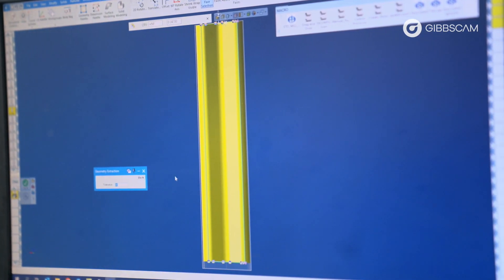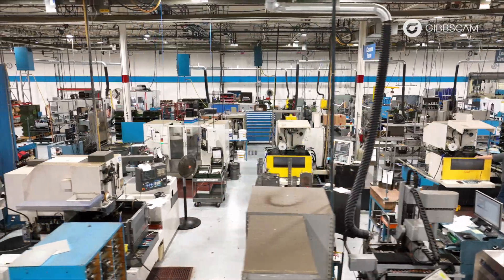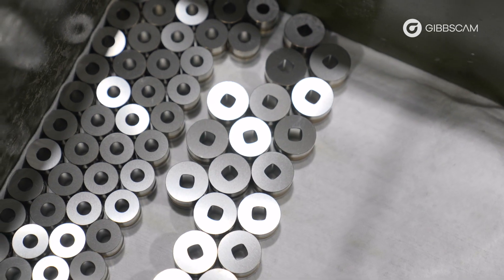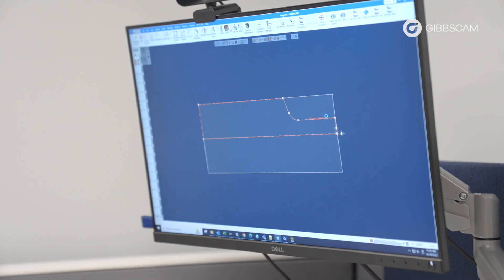My name is Jason Esch, I'm the senior manager of operations here at Wilson Tool International. Wilson Tool International is a precision sheet metal tooling manufacturer. Mostly we provide tools for customers in the sheet metal fabrication industry, pharmaceutical industry, nutraceutical industry, HVAC industries, and many others.